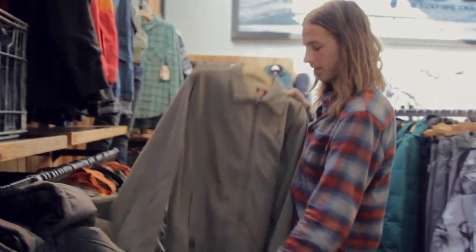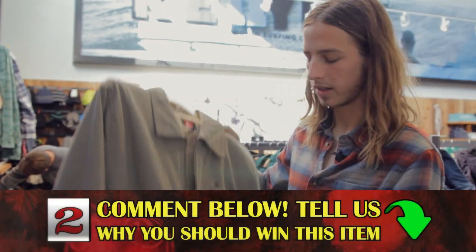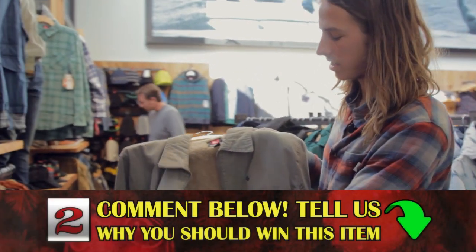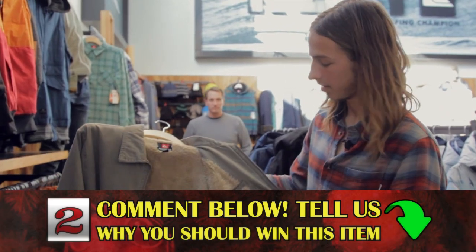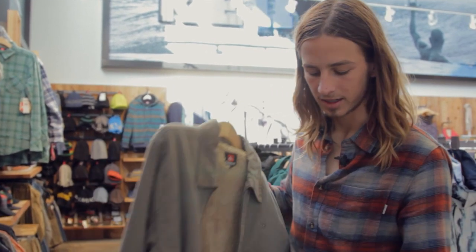Right here, the jacket, size medium. Just a cool, like, standard gray jacket. Fur on the inside. Looks like it'd keep you warm. Comment why you think you should get this jacket.